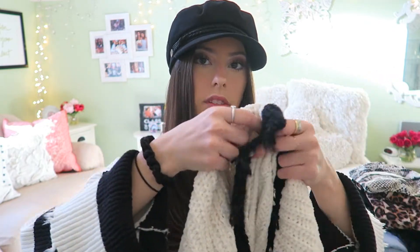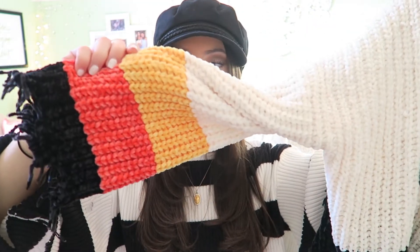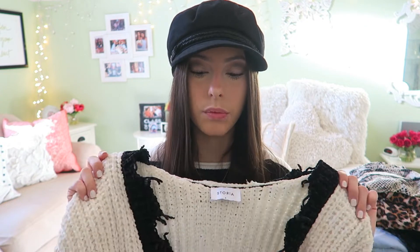Also from Vanilla Sky, I got this color blocking sweater by the brand Storia. Color blocking sweaters have been really in recently. It's white, goes all the way down to black at the bottom, and the sleeves have yellow, red, and black color blocking. I wore it with black jeans and a black bodysuit underneath since it's quite low in the front. Adding a pendant or small dainty necklace really pulls it together.